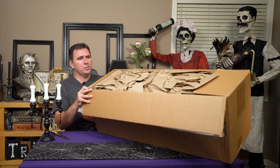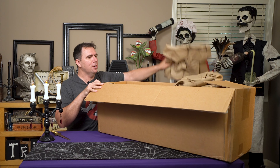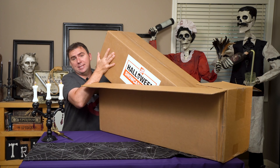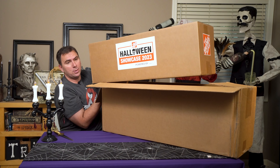Inside we've got a bunch of packing material. Let's take that out. We have another box inside. And inside here we have something that is labeled Halloween Showcase 2023.